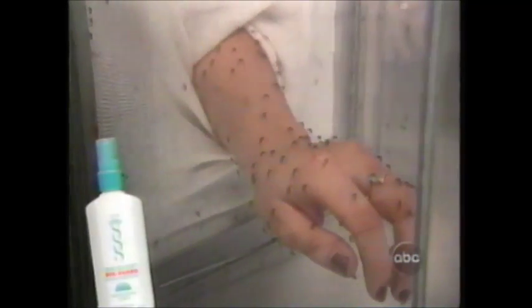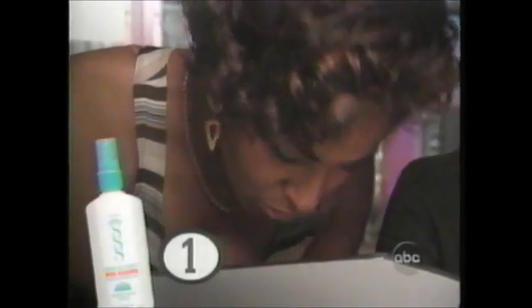They tested the natural products first. Avon's Skin So Soft Bug Guard has citronella oil, which is extracted from a tropical grass. Amy was so doubtful she was being bitten that she left her arm in a full minute — later she counted 90 bite marks. After her minute in the box, Debra counted just one bite. But 15 minutes later, Bug Guard was wearing off; back in the box for one more minute, she felt it that time, and by the next day she could count over a hundred bites.